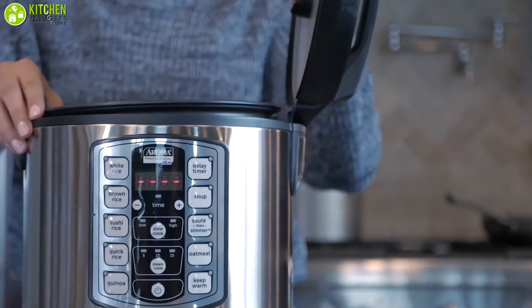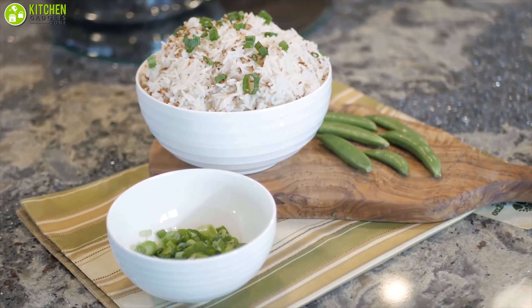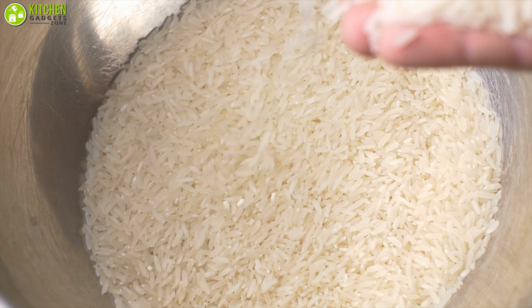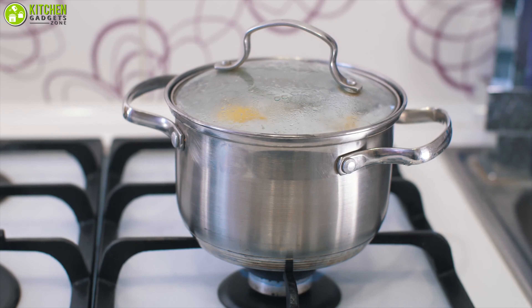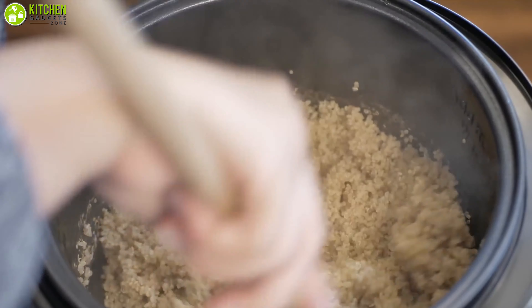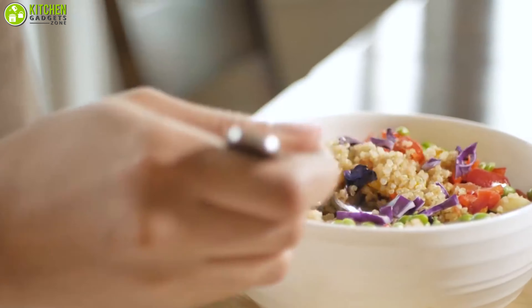Rice cookers can save a lot of precious time and will let you enjoy perfectly cooked rice every time. Cooking rice perfectly is an art — you must pick your rice carefully, rinse it several times, and ensure there is an airtight seal as it simmers. A rice cooker is an effortless way to get your daily dose of starchy goodness without requiring a lot of guesswork and experience.